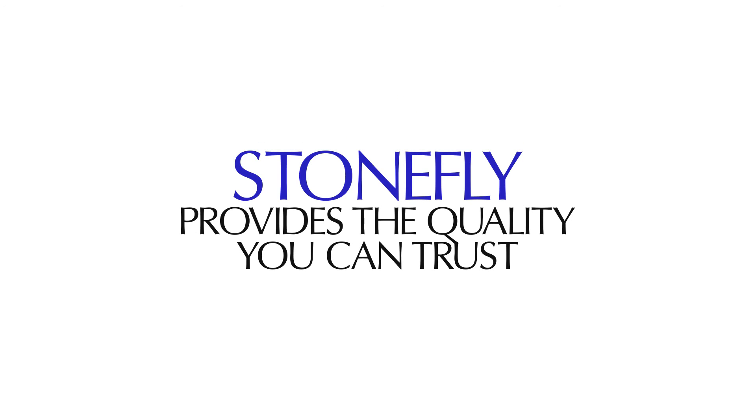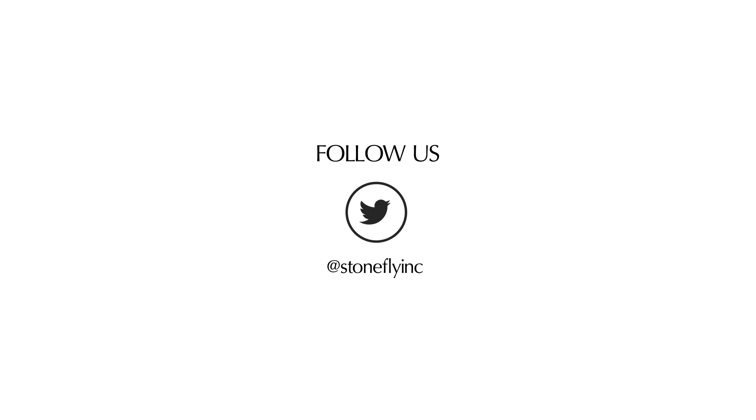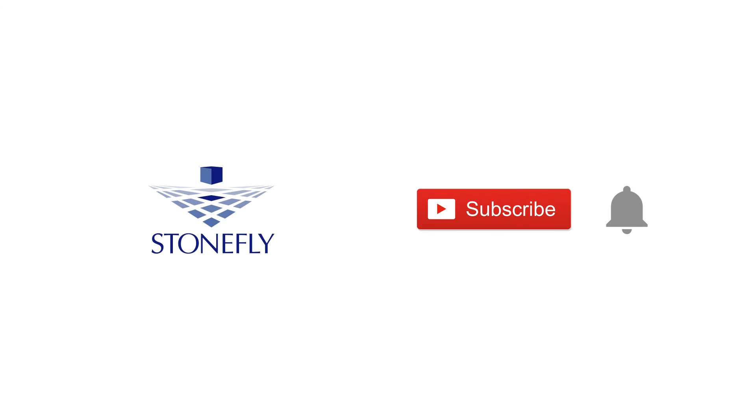Stonefly provides the quality you can trust. Get a free quote today — give us a call or send us an email. Visit our website at www.stonefly.com and follow us on Twitter and like our Facebook page. For more enterprise-grade solutions, remember to subscribe to our channel and click the bell icon to turn on your notifications. Thank you for watching.